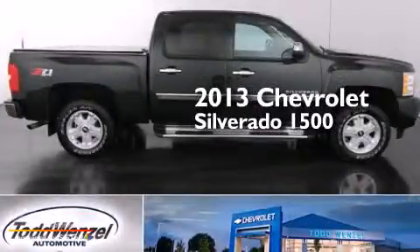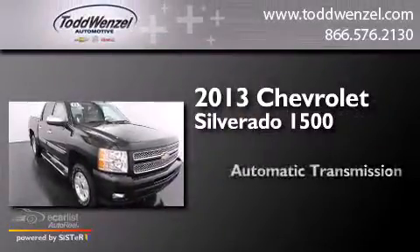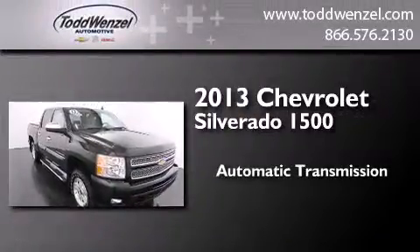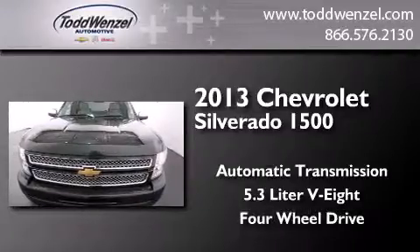This is a 2013 Chevrolet Silverado 1500. This truck has an automatic transmission, a 5.3-liter V8, and the added capability of 4-wheel drive.